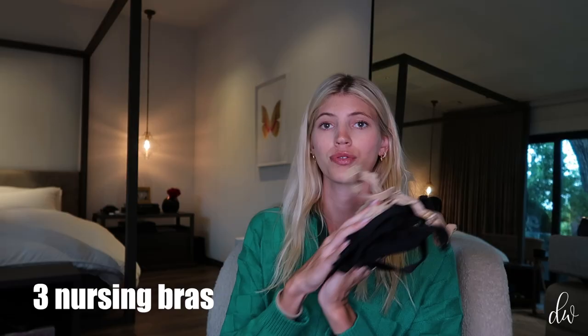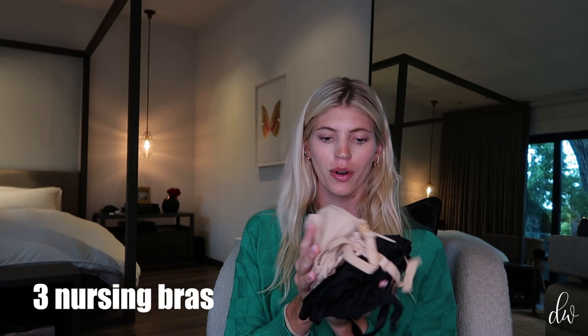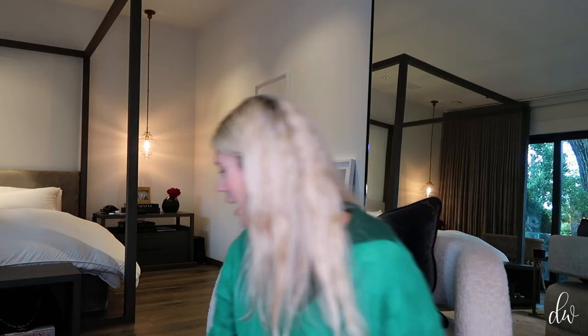Next up is mom, obviously. So what I'm bringing for myself — I am bringing two or three nursing bras. Two are the brand that I liked last time, but one is a new brand I'm going to try, just because I do plan on breastfeeding. So if you plan on breastfeeding, bring nursing bras. And then grippy socks — the hospital will give you these, but I like a fresh pair. You are there two or three days usually, so I got three pairs of grippy socks.